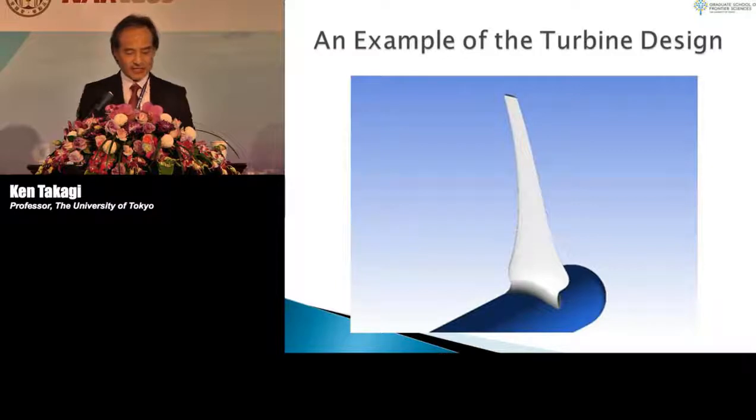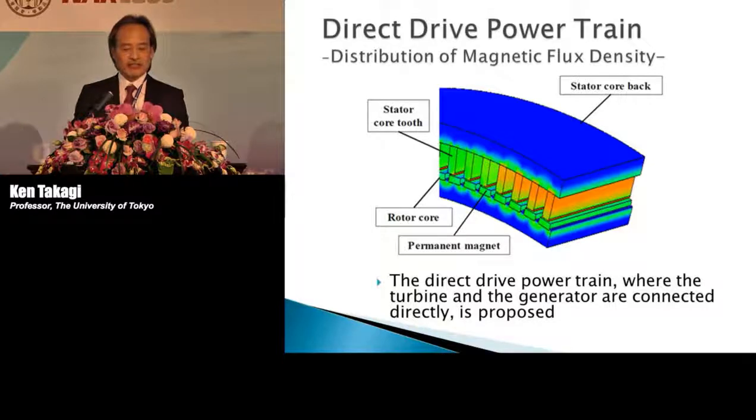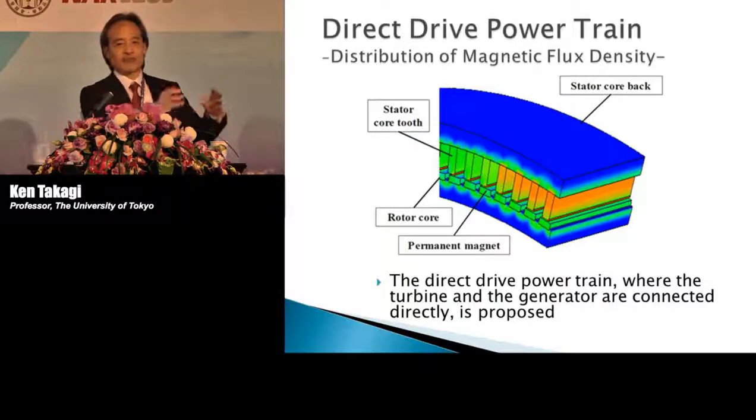One technology is CFD, used to design the proper turbine shape. Another is a direct-drive powertrain, which is important because we need to increase the rate of revolution. Usually this is done with a gearbox, but gearboxes use oil, which would be problematic underwater. So Toshiba is developing a direct-drive powertrain that doesn't use any oil.